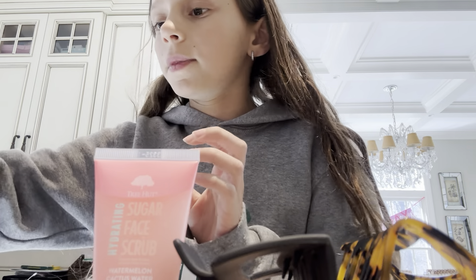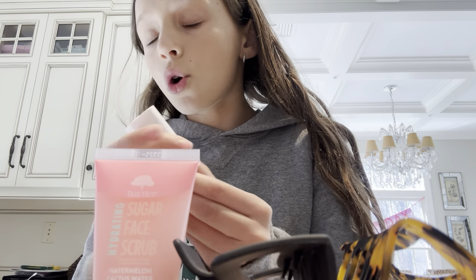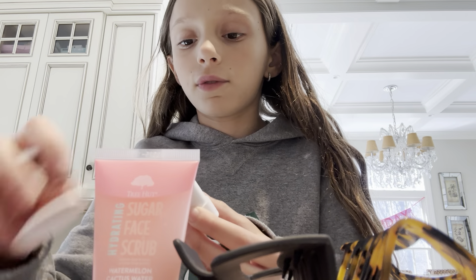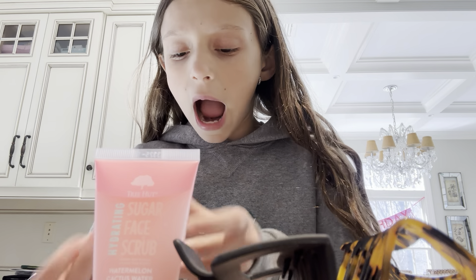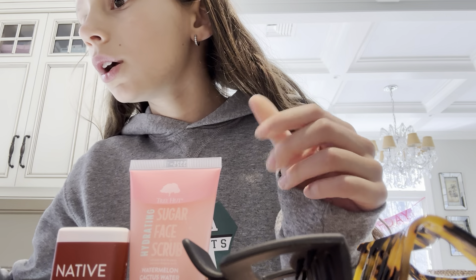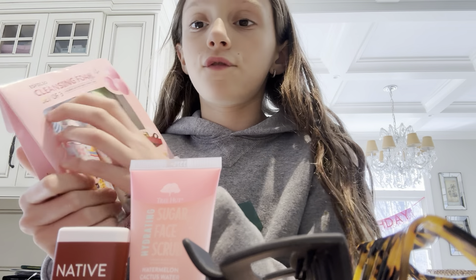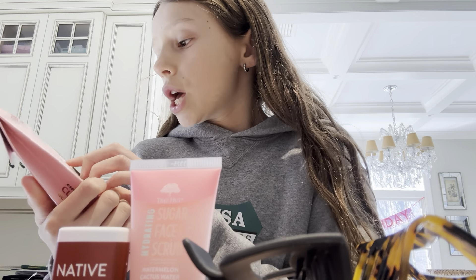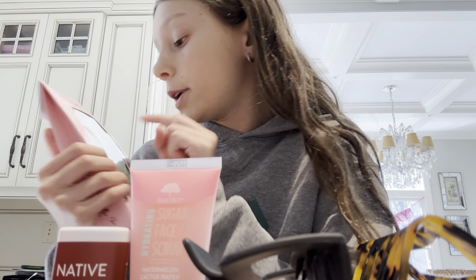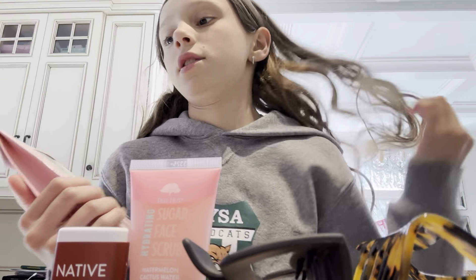And then next I got this — coconut and vanilla flavored. It's like a mini one for traveling, and we're going to be traveling a lot so that's good. And then I got this — it's vitamin C, then peach. This one is snail but it's not actually snail — it's a fun flavor. It's for kids.